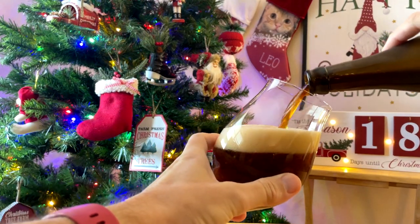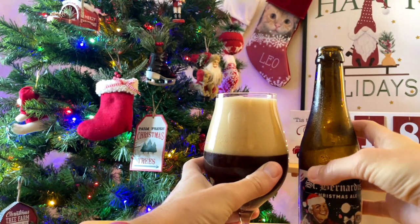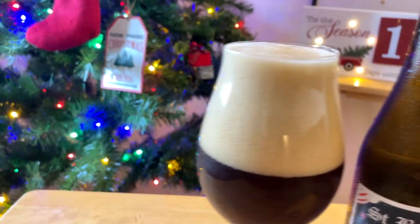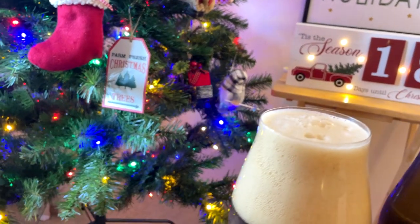So we can see you get in the glass here, and it is classic Belgian quad. Super dark mahogany chestnut brown. They weren't lying when they said big frothy head.